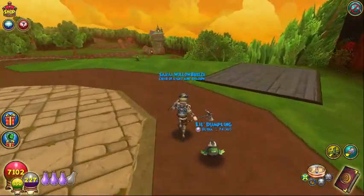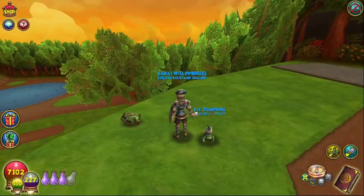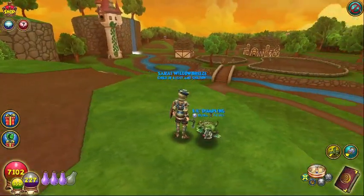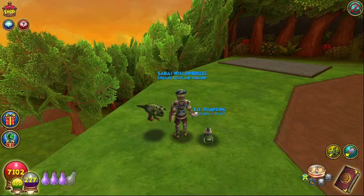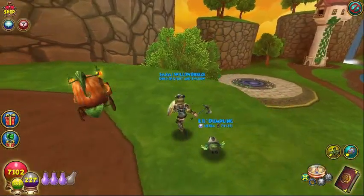Now the pet that comes with it is this adorable little toad. You see that? He's got a little crown on his head. He is just so adorable. I haven't trained him up, so I'm not really sure what his stats are going to be. But yep, there is the pet.